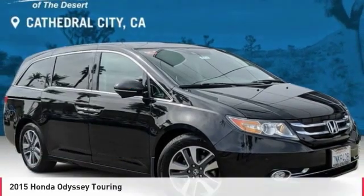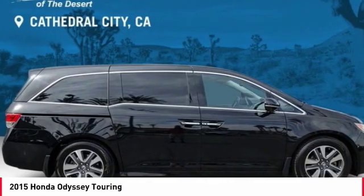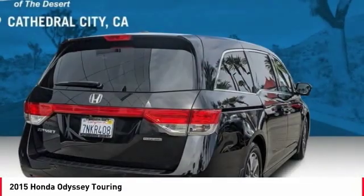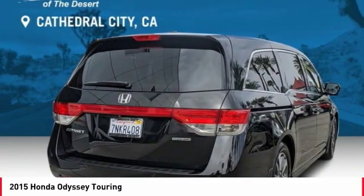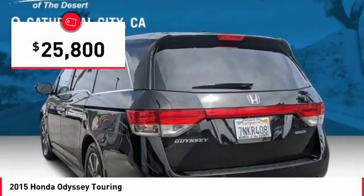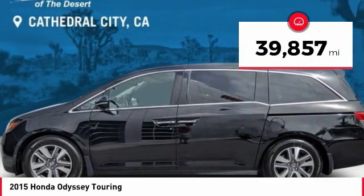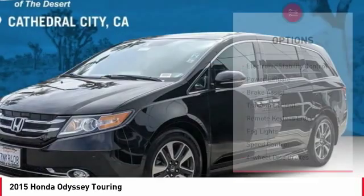Test drive 2015 Odyssey. The Honda Odyssey is a showcase of distinguished style, captivating technology, and advanced safety features. A must for all families and is priced below $30,000. This vehicle has less than 40,000 miles. Here are some of this vehicle's great options.